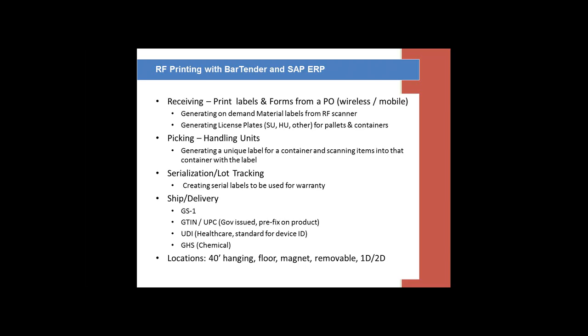Some of the applications we've had success with on the printing side include receiving — we have the ability to print labels and forms from receiving a purchase order. We can utilize a wireless printer or a tabletop printer, but we prefer to have that printer by the receiving dock so we are not moving back and forth from the office. We do this through generating what we call demand labels — not a bulk of pre-printed labels, but from the scanner: I receive an item from a purchase order, hit one button, and it generates that specific material label from that purchase order.